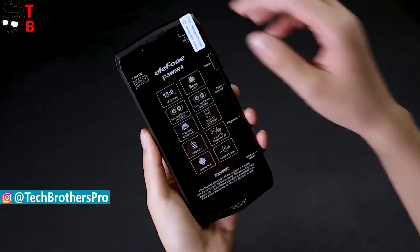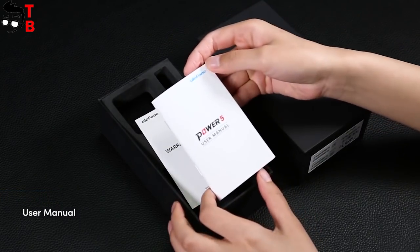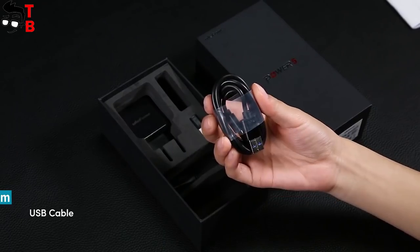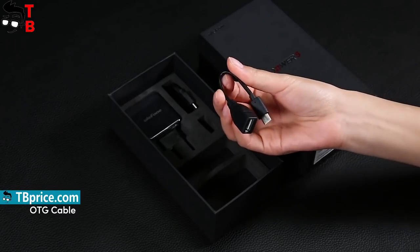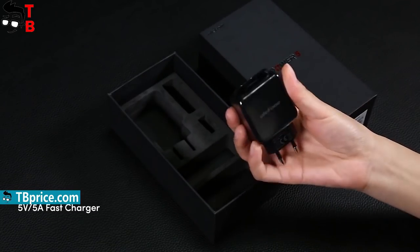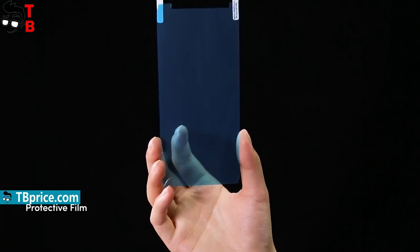Ulefone Power 5 comes in a black box. Inside there is a user manual, warranty card, USB cable, microUSB to Type-C adapter, OTG cable, 3.5mm audio adapter, charger and protective film.